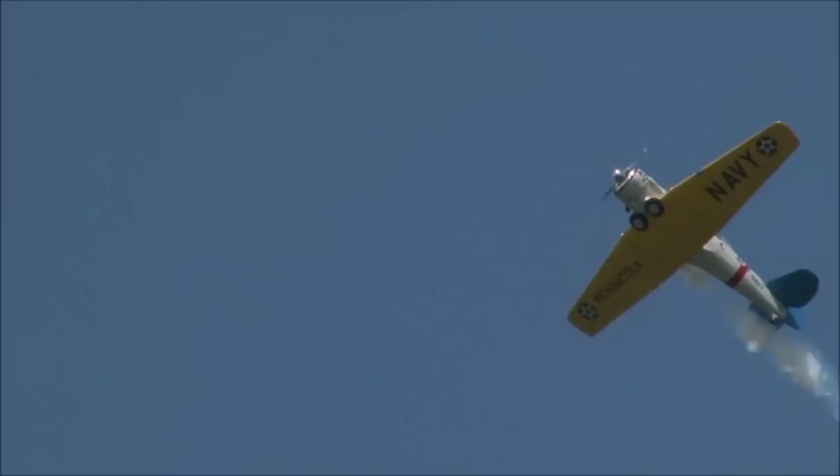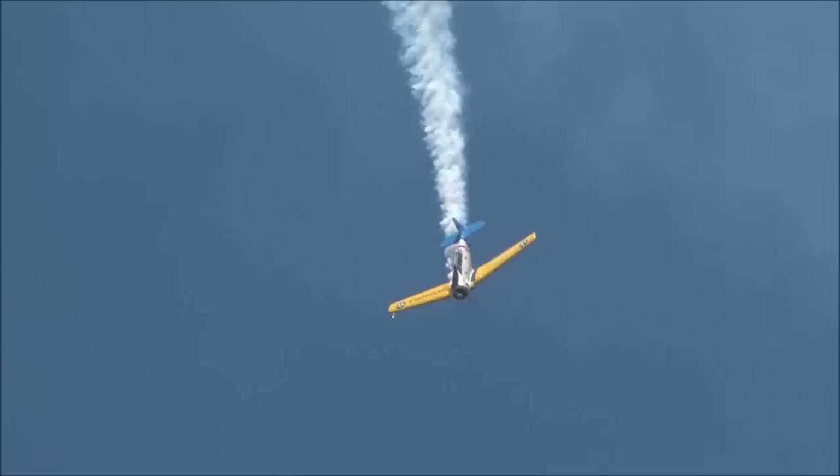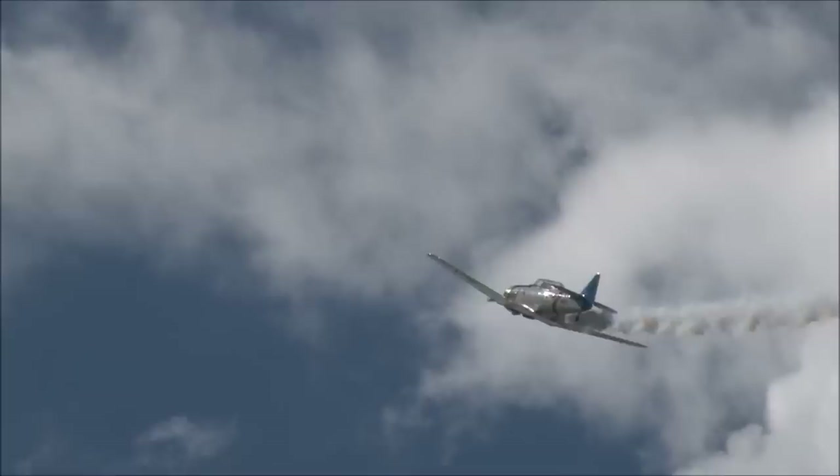From the right, here comes Kevin Rousseau with the North American SNJ T6. Kevin's airplane is actually an SHA-5, one of the lowest SHA's in the world. This airplane has a little over 5,000 hours on it.